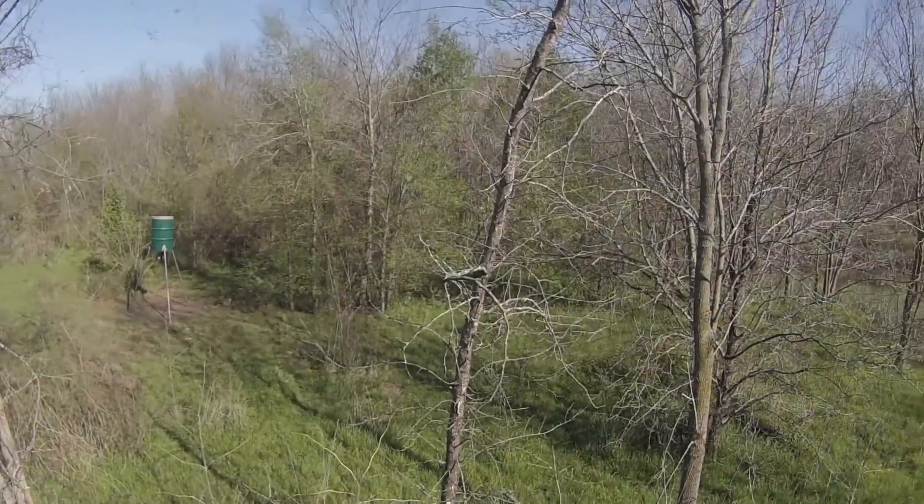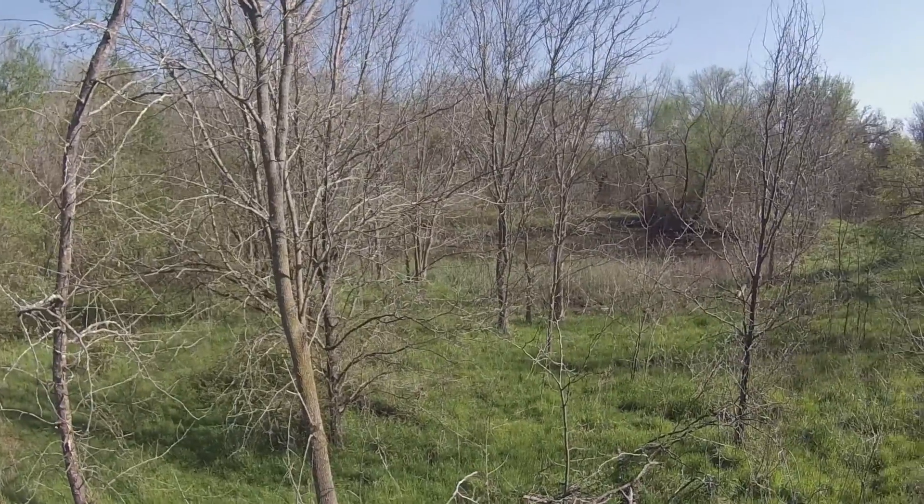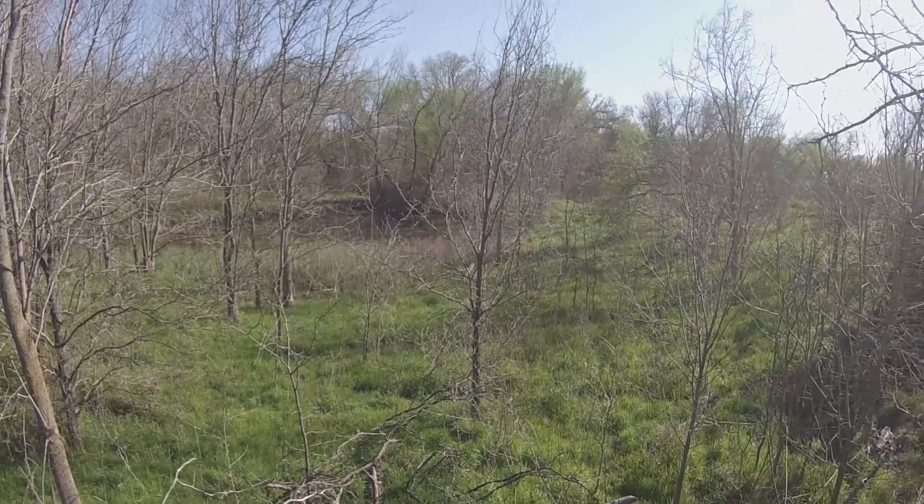Stand by folks, I'll be back with you in a minute. The feeder and stand are located on the edge of a large swampy area where the pigs like to hang out.